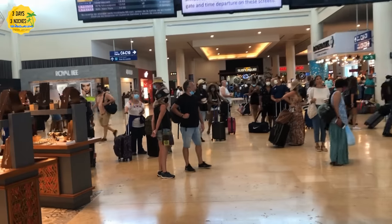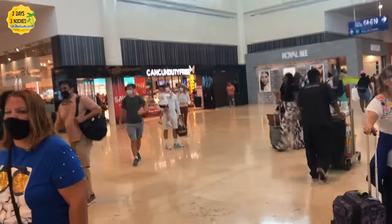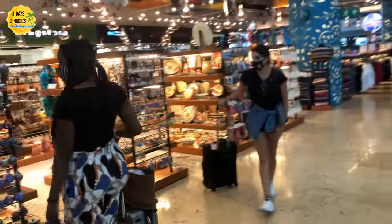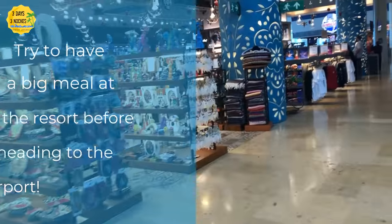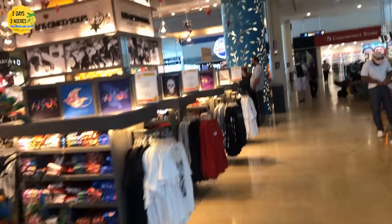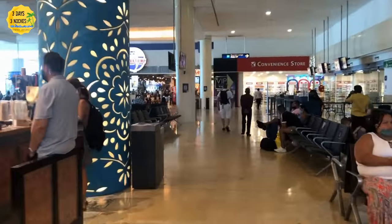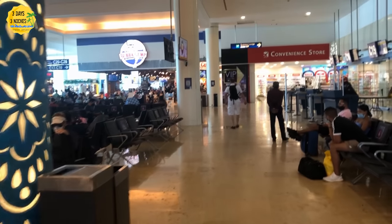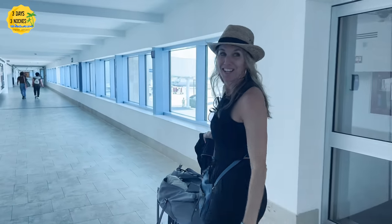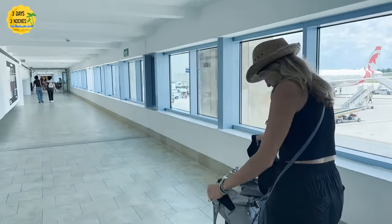Once through security, find your gate. Note that Cancun airport makes late gate assignments because it's a small airport — though I did see they are expanding with new gates, kiosks, and restaurants. Many of the restaurants can get really crowded, so we've started eating a big lunch at our all-inclusive resort before leaving, so we don't need a full meal at the airport or spend a lot of money. They do have spots for snacks and drinks. If you didn't get souvenirs at the resort, they have two very large souvenir shops at the airport.